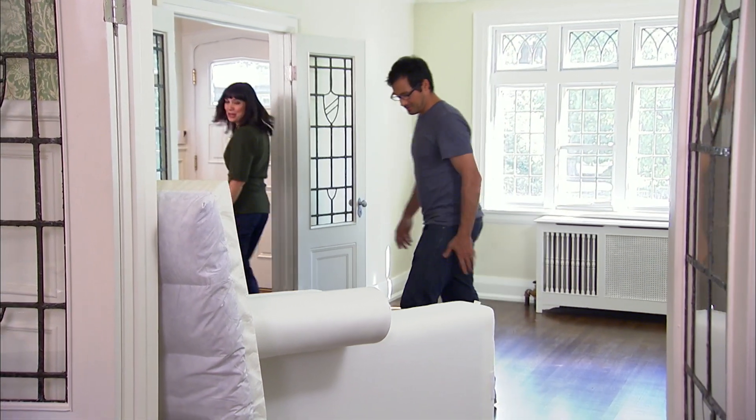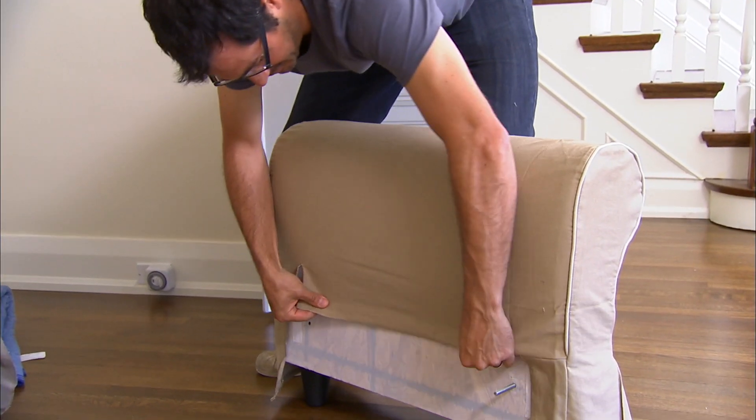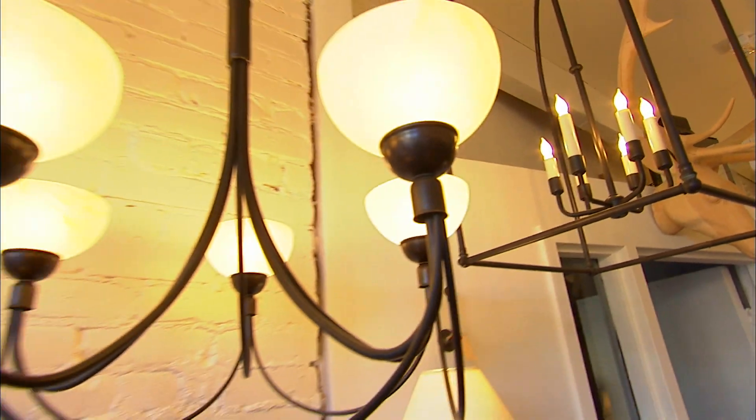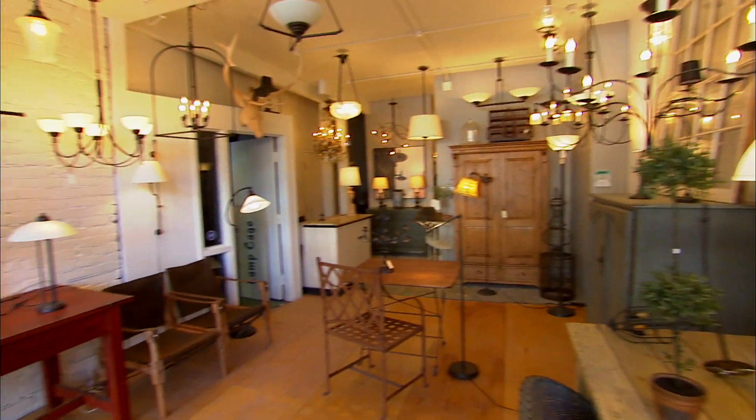While Christian finishes building and slip-covering the day bed, Sam is on the hunt for lighting for the living and dining rooms. The lighting store is full of gorgeous fixtures, many crafted from scrap metal.